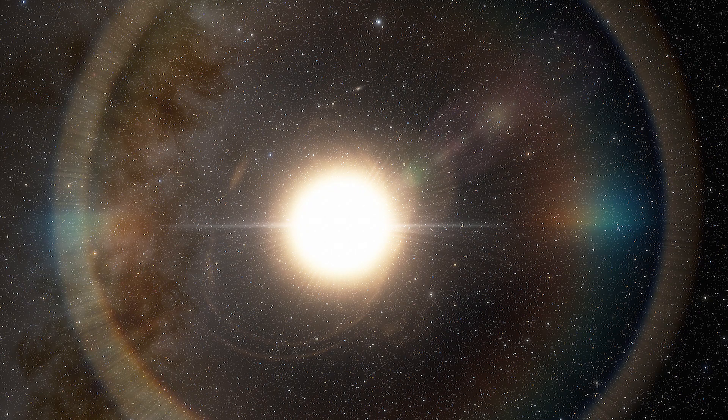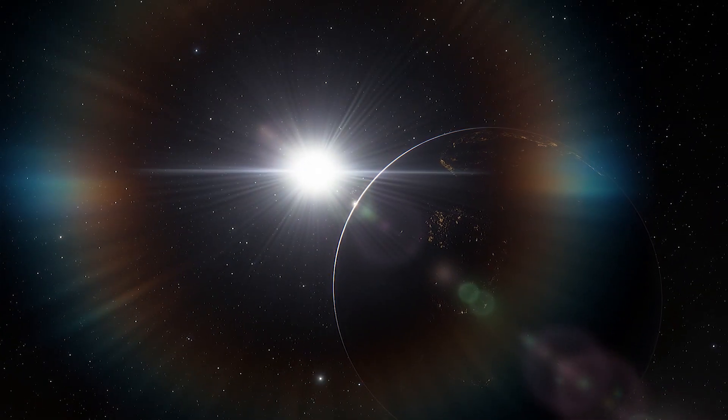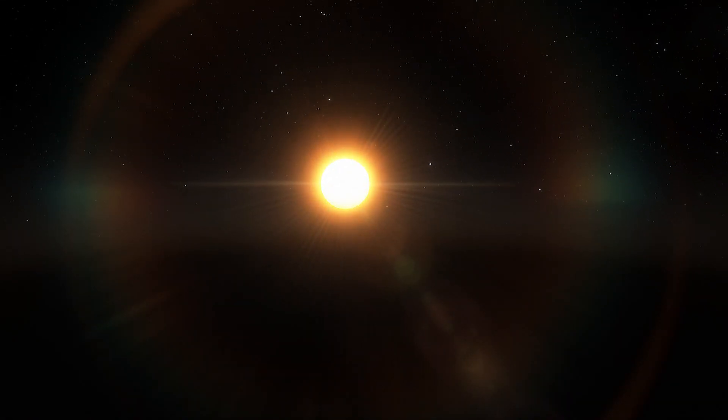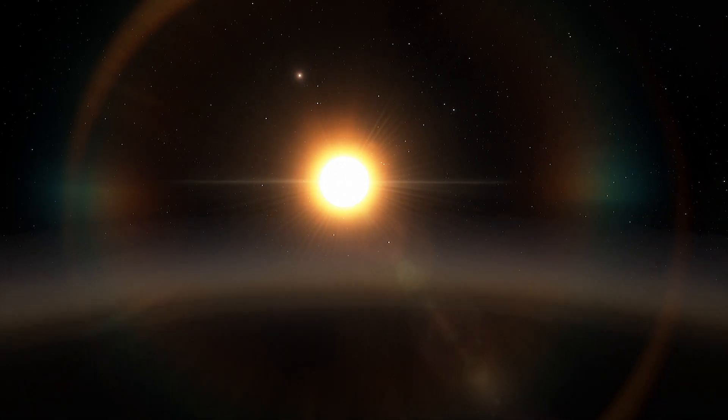A star's temperature determines how bright the star is and what color we perceive when we look at it. Stars like our sun, which are hotter and give off more energy, are white. The cooler temperatures of red dwarf stars mean that they give off less energy and their light is reddish.